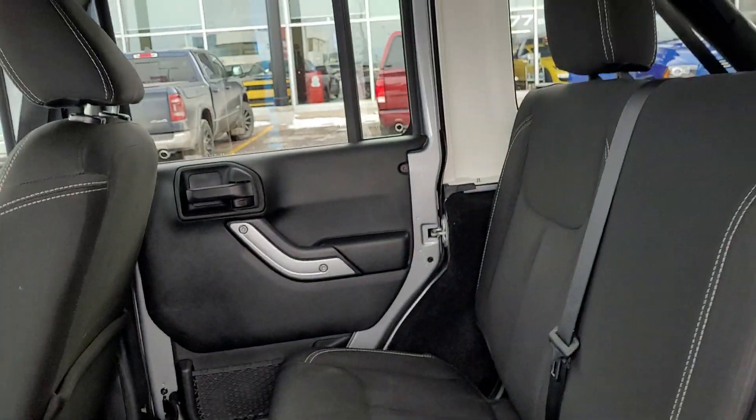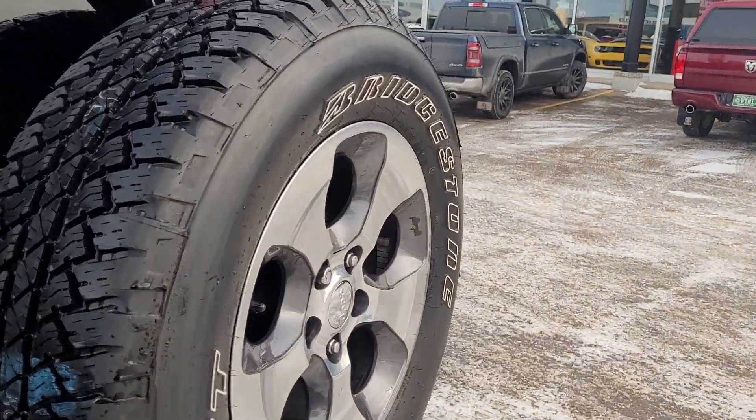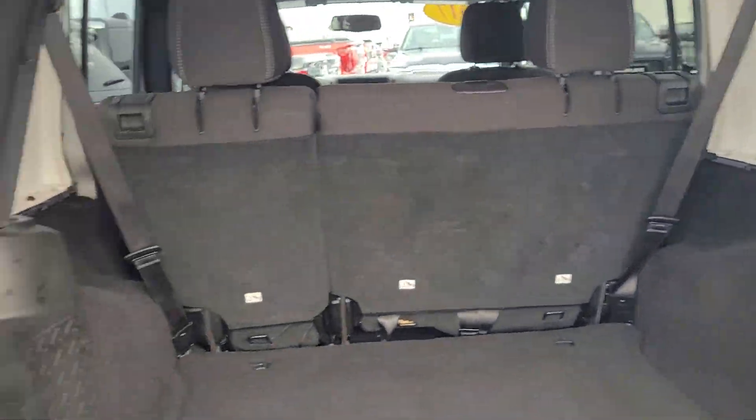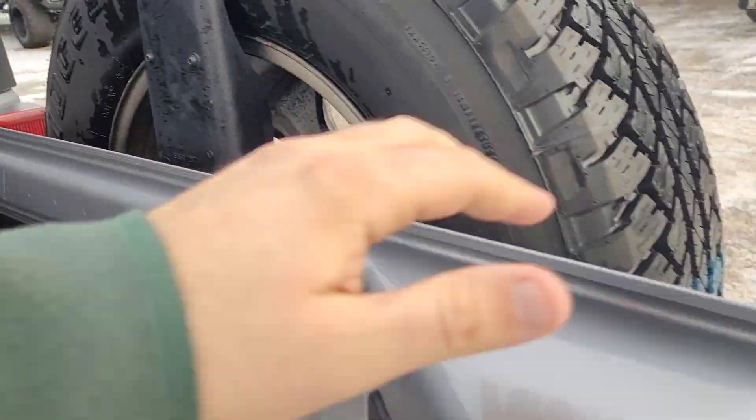It has been fully inspected and reconditioned by our journeyman technicians for your safety as well as peace of mind. Come around the back — tons of room for whatever you need to carry. Plus those seats can knock forward too, so if you need additional room, or even three car seats if you really need to.